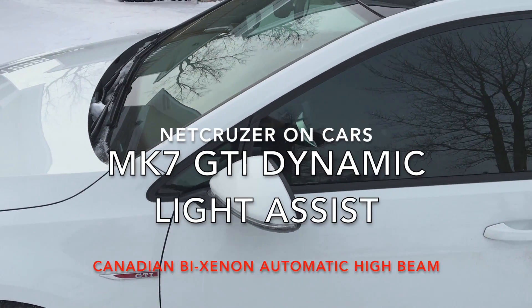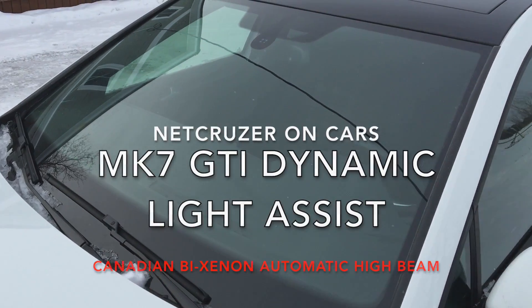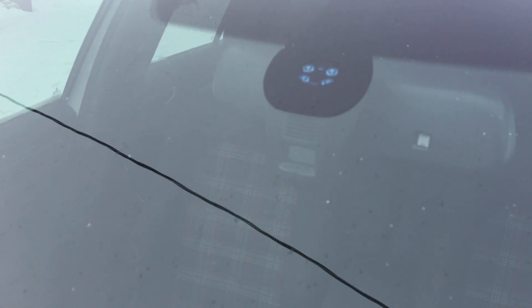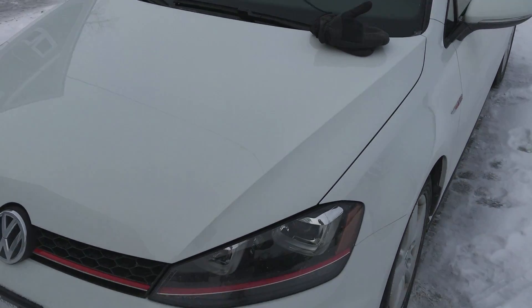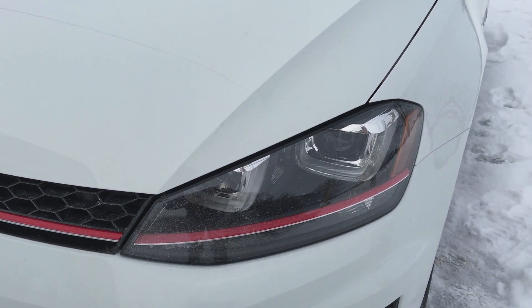Something unique with my Volkswagen Mark 7 GTI — only available in Canada and Europe as far as I know — is Dynamic Light Assist. You can see the camera in there; it's always watching the road. When it's nighttime, you can flick the stalk and it goes into automatic high beam and low beam mode. Let me show you how that works.